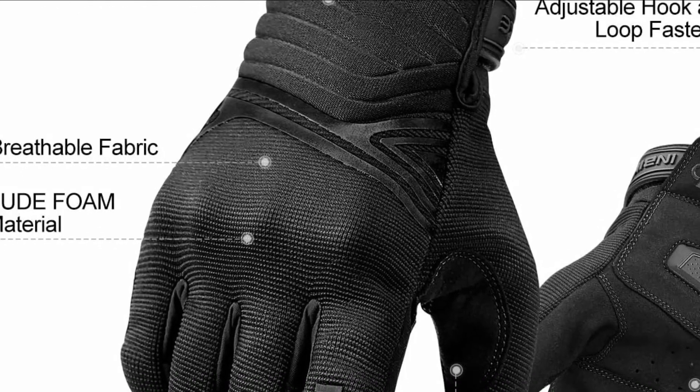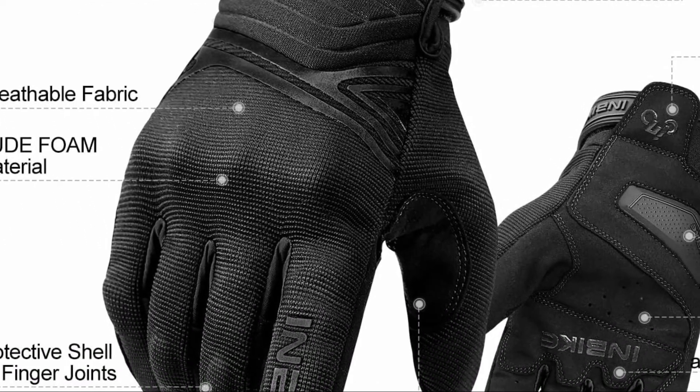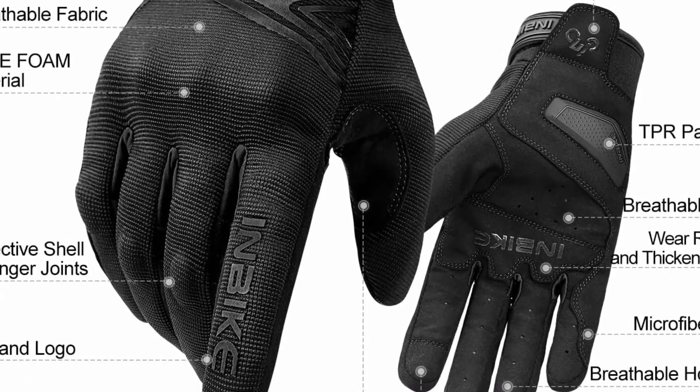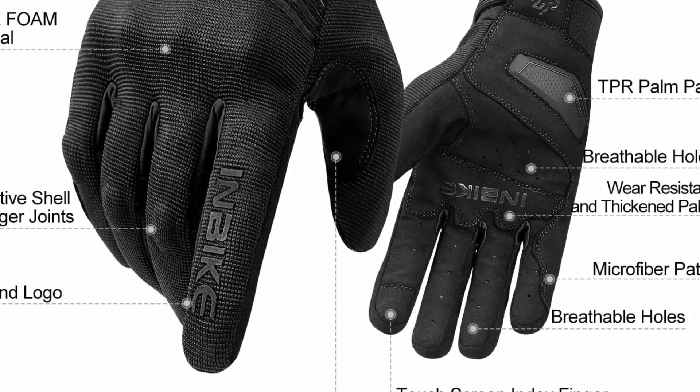With a hook-and-loop fastener cuff and pull tab on the wrist, adjusting and donning the gloves is convenient. Suitable for both men and women, these gloves are ideal for motorcycle riding, driving, road cycling, training, and more. Size selection is advised according to the provided size chart.